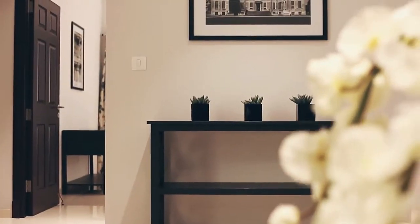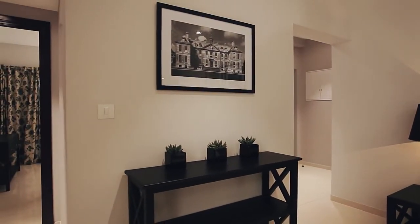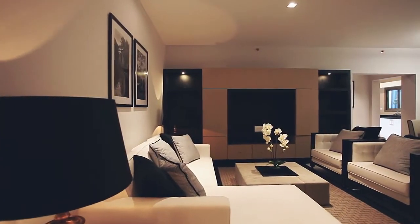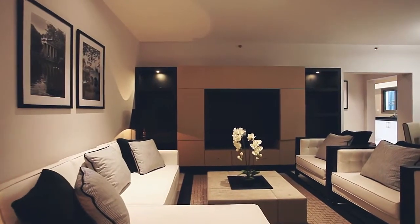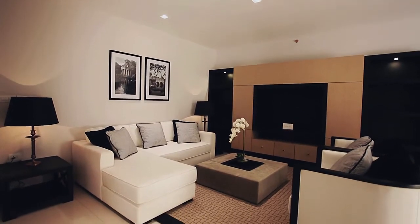The apartments showcase exemplary finish, finest detailing and world-class specifications. All apartments in this state-of-the-art gated community feature a spacious living room in which you can relax with your family after a hard day's work or throw an occasional celebration for friends.